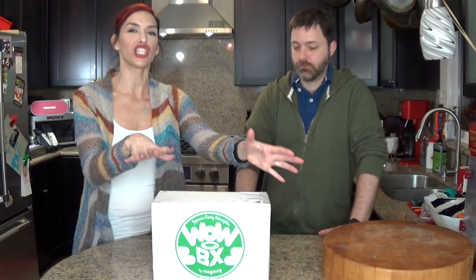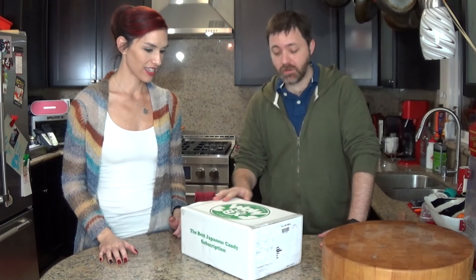Hi guys, we have a new subscription box for you. This is called Wow Box and it's a Japanese snack food box — like candies and things. I'm a little curious.